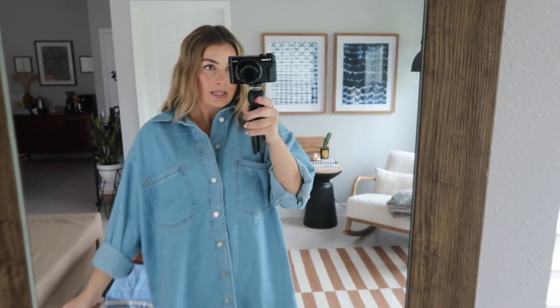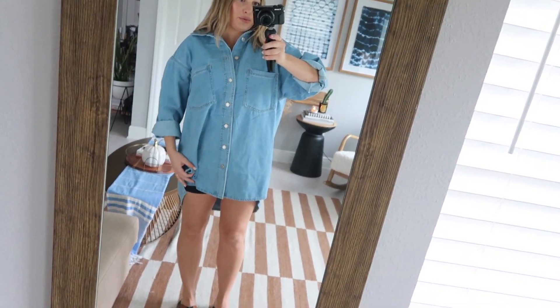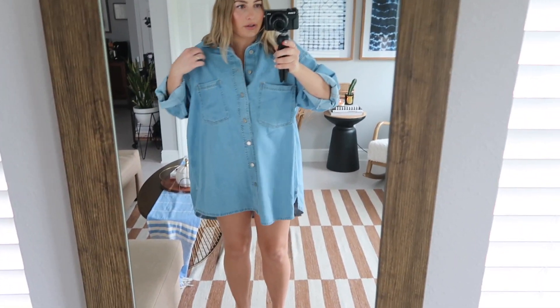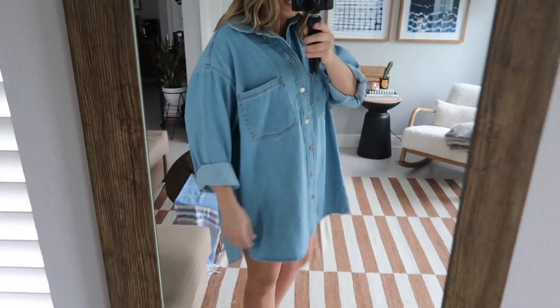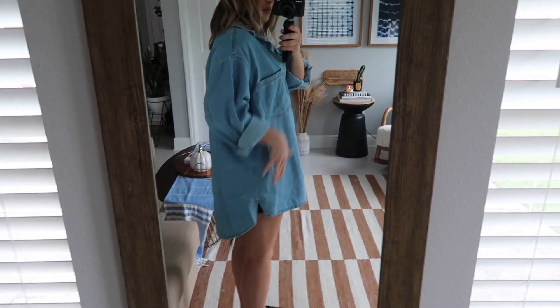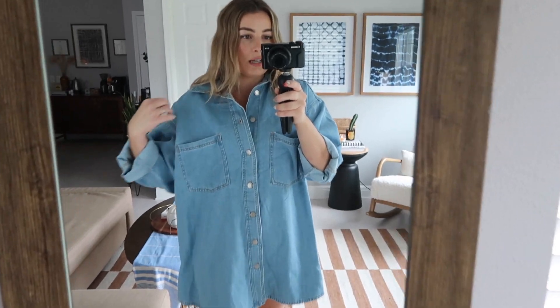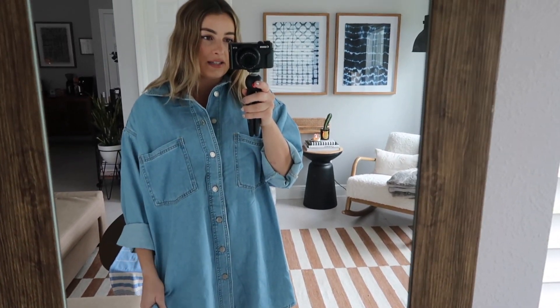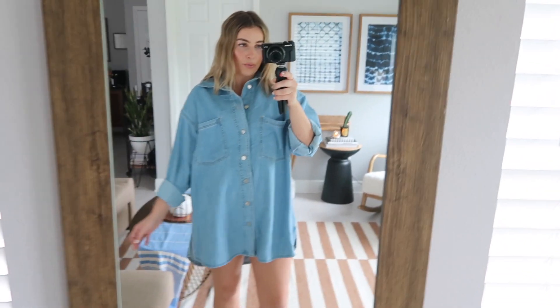Okay, here is the denim shirt jacket thing on. You see how it's quite short — if I lift my arms at all it gets really really short, so I definitely need biker shorts under there. I'm a little conflicted because it feels really nice, big, and oversized; I just wish it were a little longer and then it would be perfect. If I'm going to wear it more as a shirt or open jacket, I think I want a smaller size. It's not like rigid denim — it's actually really soft and nice, but still feels like real denim.